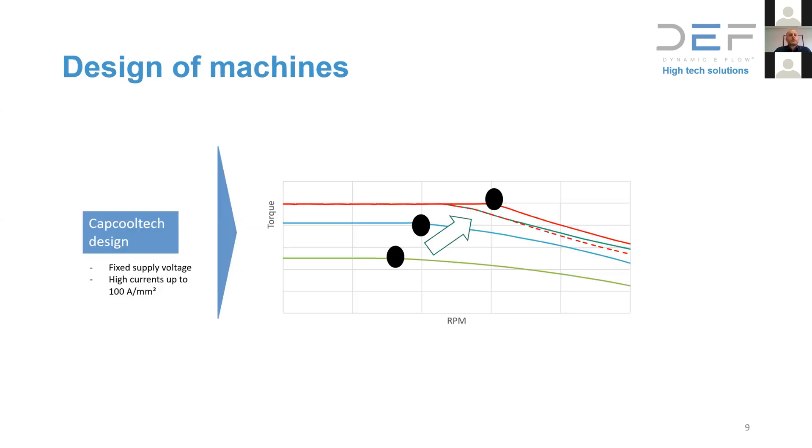This technology also enables moving the base speed point of the electric motor. We cannot change the physics, but because you can set the rated speed at a higher level — which would normally reduce torque — we can compensate by decreasing the current since thermal limits are no longer a constraint. If the supply voltage and volume are given, moving the base speed point to the right for a permanent magnet motor also increases the overall achievable power quite a bit.